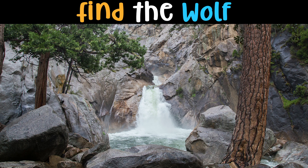Find the wolf! Wolves were the first animals to be placed on the U.S. Endangered Species Act list in 1973. Wolves can run at 36 to 38 miles per hour. They have over 200 million scent cells and can hear up to six miles away in the forest.